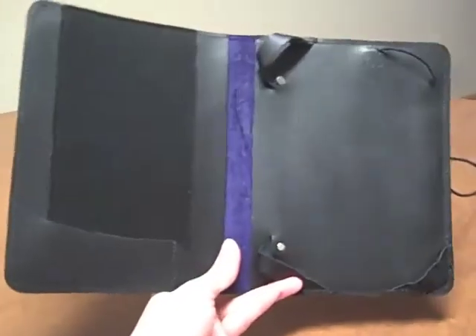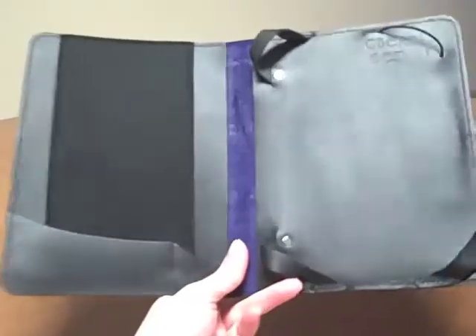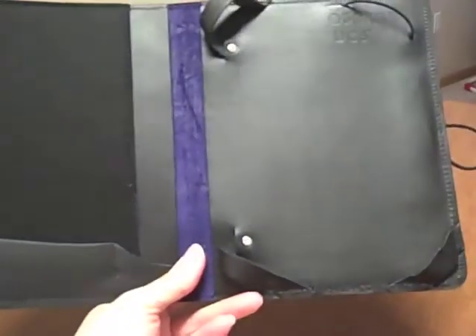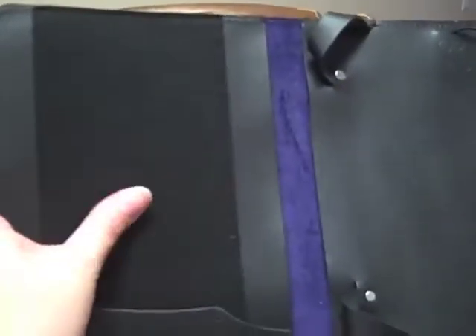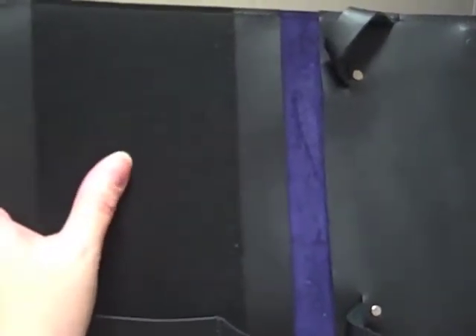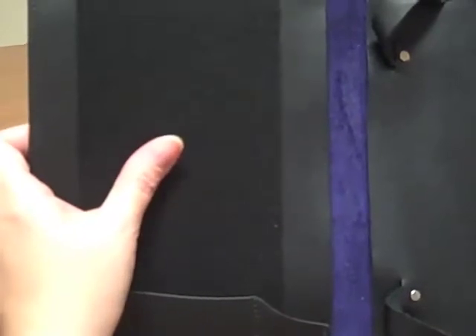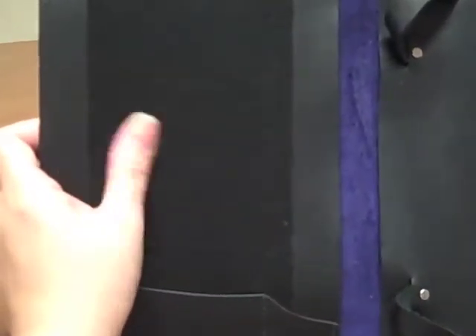Aside from it being physically beautiful and adding more character to your Kindle, it adds functionality to it. Opening it — I just open it on this side — there's padding that would actually cushion and pad your Kindle more, so it adds more protection to your Kindle.